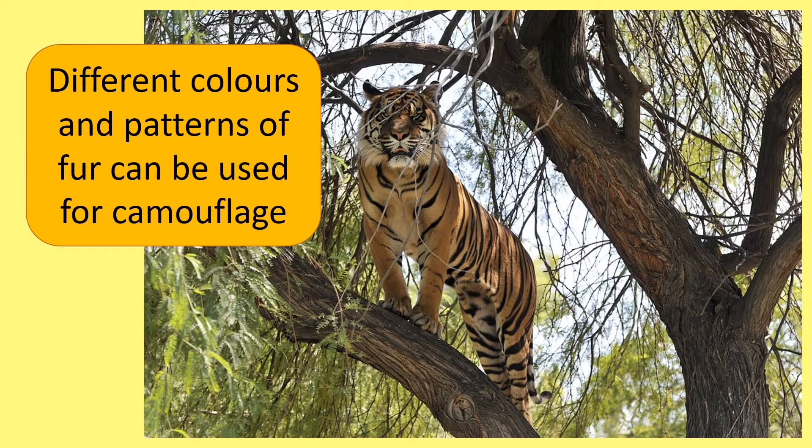Different colours and patterns of fur can be used for camouflage. The orange and black stripes of this tiger help him to stay hidden in the tree.